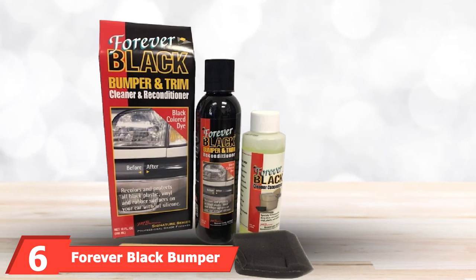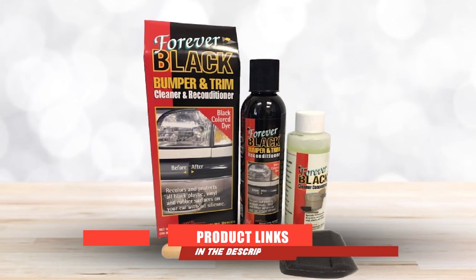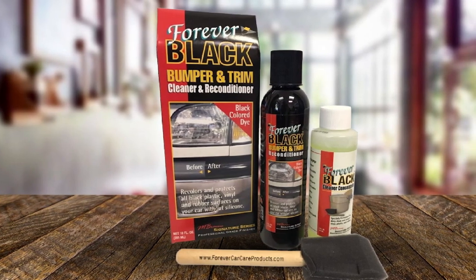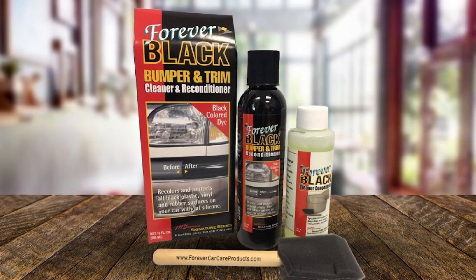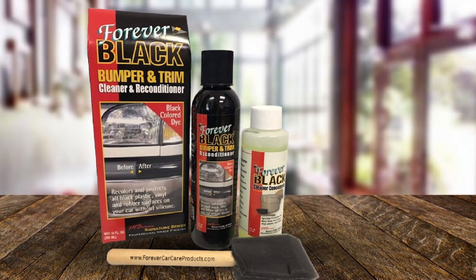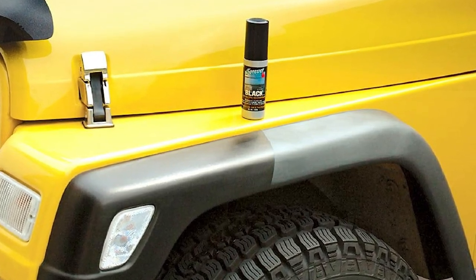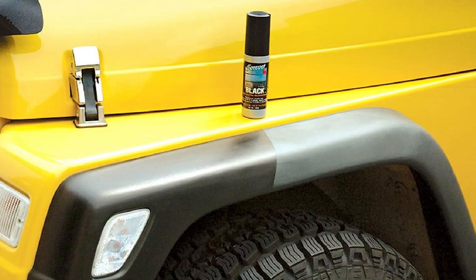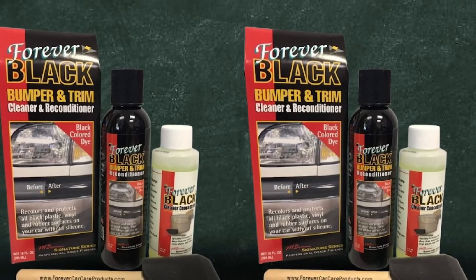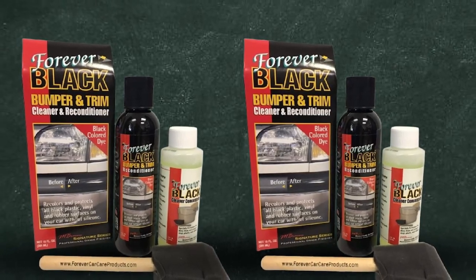The number 6 position is dominated by Forever Black Bumper and Trim Kit. This is a great product for restoring various plastic parts of the car, including sun-faded bumpers and trim moldings, restoring the finish to what you would always love. It delivers a durable finish, with the dye getting deep into the plastic trim to ensure it remains looking good for longer.